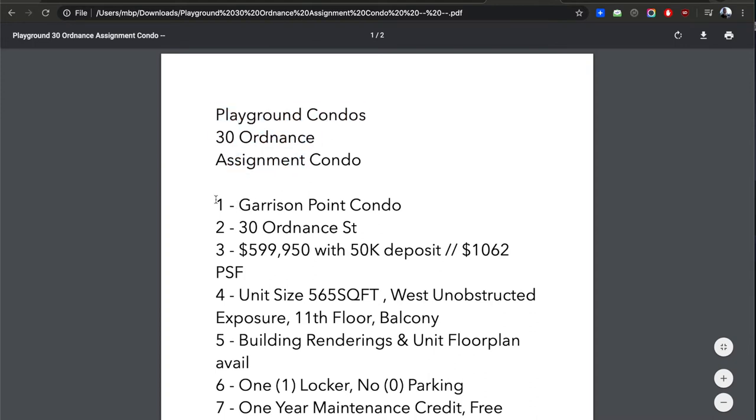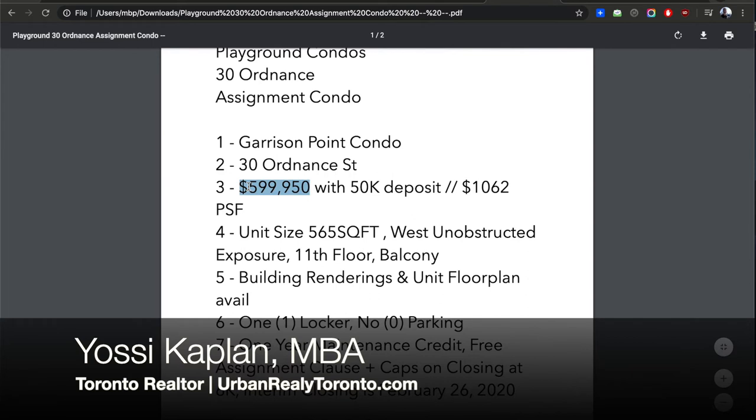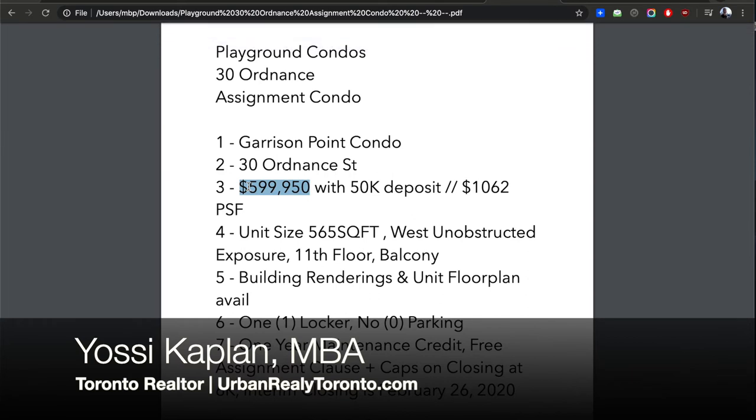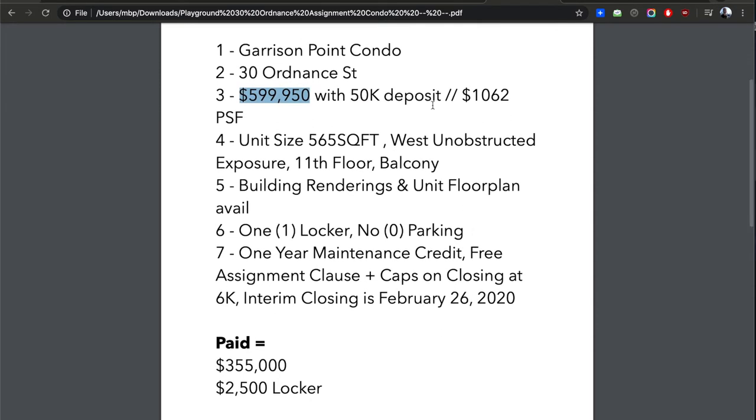The assignment condo at 30 Ordnance — Garrison Point — is asking $599,950, essentially $600,000 less $50. With only a $50,000 deposit you can secure this unit. Obviously at a certain point you have to pay the remaining $550,000, but for now $50K will take it. That comes to about $1,062 per square foot, which is a reasonable amount for the area. It might be slightly negotiable, but the only way to find out is to put your offer in.